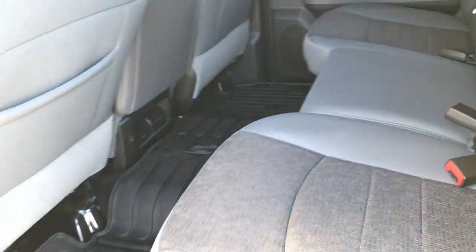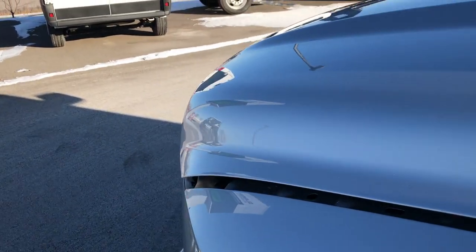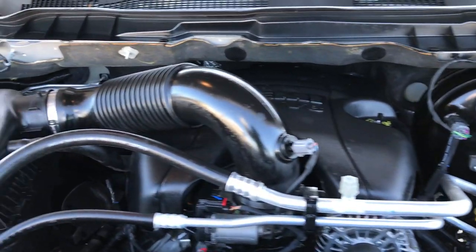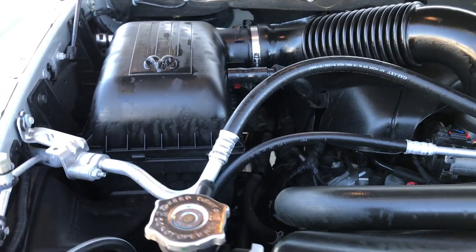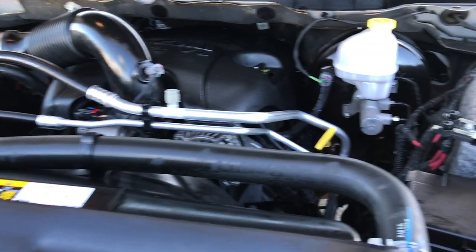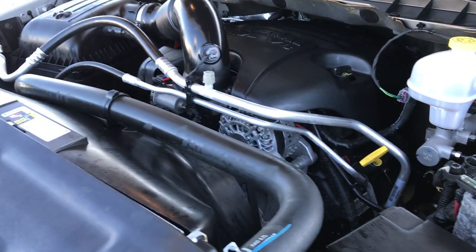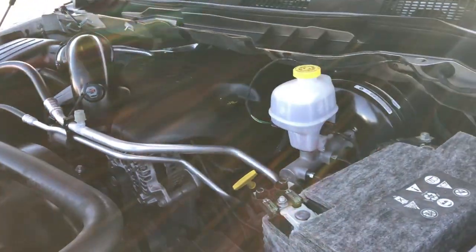Very nice truck — I'd highly recommend it from a quality and condition standpoint. Let's take a quick look under the hood. The 5.7 liter V8 Hemi motor. Engine bay very clean, runs very smooth. This truck has been fully safety inspected by our service shop. It has a fresh oil and filter change. All the fluids have been checked and topped off by our Chrysler certified technicians. This truck is 100% ready to go.